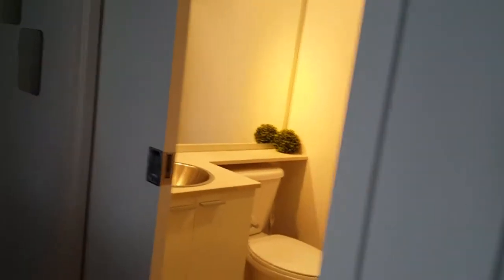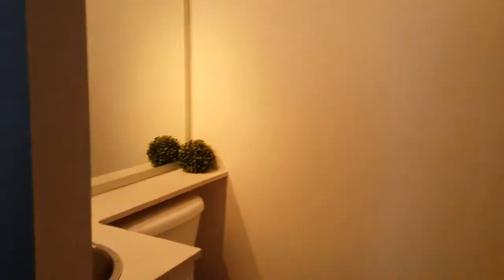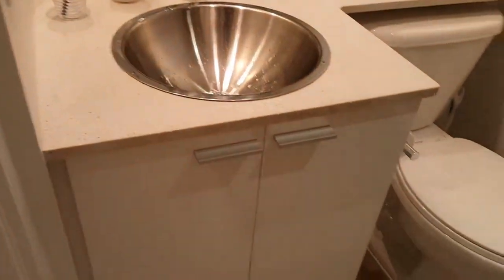Next we have a closet — pretty small. This is the other washroom with a standing shower.